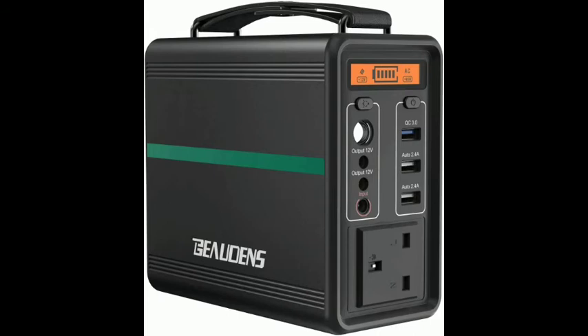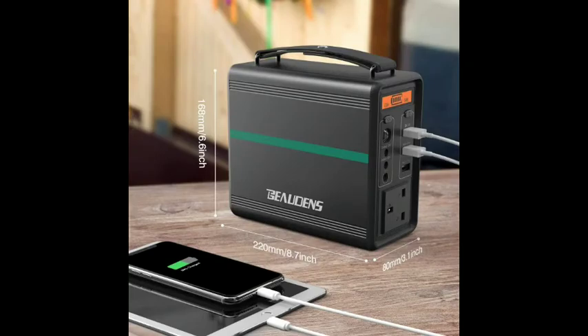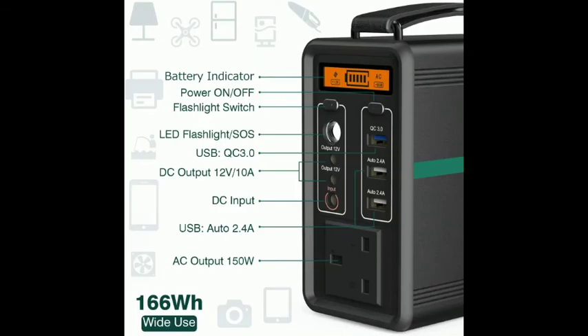Easy to carry and store with its compact size: 6.7 × 5.9 × 3.15 inches (172 × 150 × 80 millimeters). No matter where you are, let BEAUDENS come with you and keep you going.